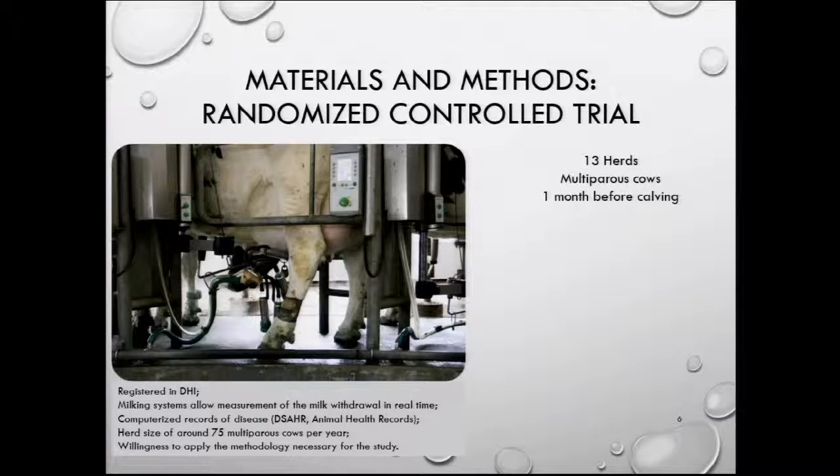To do that, we selected 13 commercial dairy herds by convenience — they were close to the Faculty of Veterinary Medicine at the University of Montreal, Quebec. There were several conditions for their selection: they had to be registered in DHI and had to have milking systems that would allow real-time measurement of milk withdrawal, among other conditions.